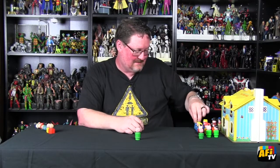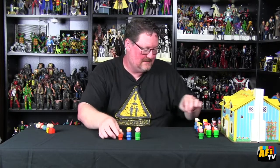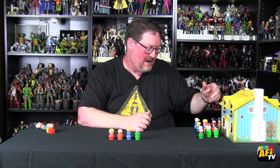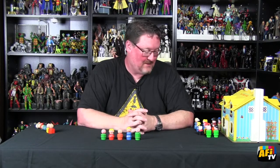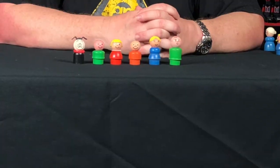The family members — you had dad, you had mom, you had a couple of kids, and a little baby. There's the baby right there. So you have a nice family assortment. Oh, of course, I forgot — you had the family dog as well. They all had vehicles.